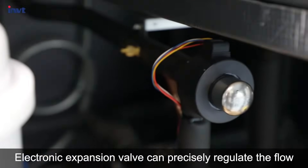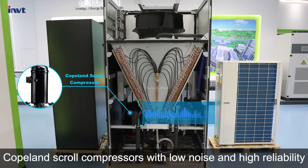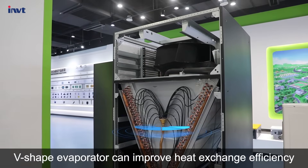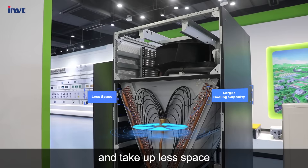The electronic expansion valve can precisely regulate the flow. Copeland scroll compressors provide low noise and high reliability. The V-shaped evaporator can improve heat exchange efficiency to meet large cooling capacity demand and take up less space.